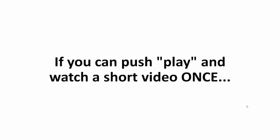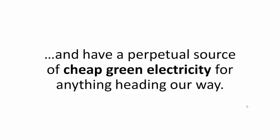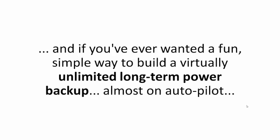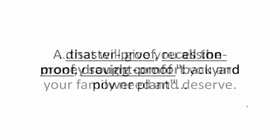Here's my promise: if you can push play and watch a short video once, you have all you need to make your own personal power plant and have a perpetual source of cheap green electricity for anything heading our way. If spending tens of thousands of dollars on a standard solar panel system is not your idea of saving money, if you want to be energy independent with the fridge, the oven, and the AC on for just a fraction of your usual monthly spend, and if you've ever wanted a fun, simple way to build a virtually unlimited long-term power backup almost on autopilot — then this is it. A disaster-proof, recession-proof, drought-proof backyard power plant that will give you all the money-saving comfort you and your family need and deserve.